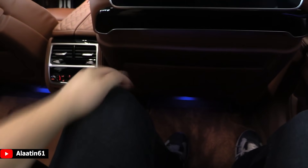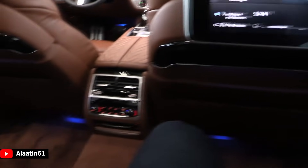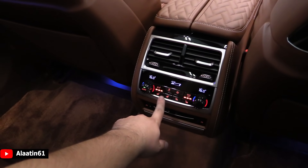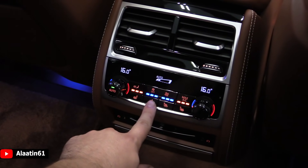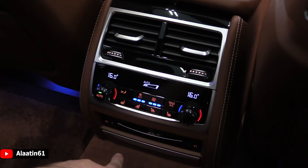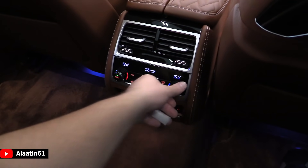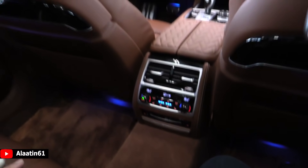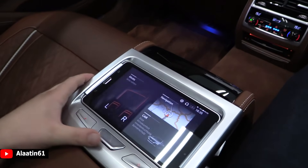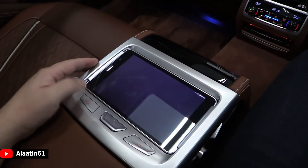Look at the interior space — this is the long wheelbase. There are even lights over here. It has the four-zone climate control system with heated seats in the back — three settings for that — and cooled seats with three settings as well, and it works really well. There's also the massage system in the back seats. I love the individual interior. It has the tablet, and you can control different settings with it.